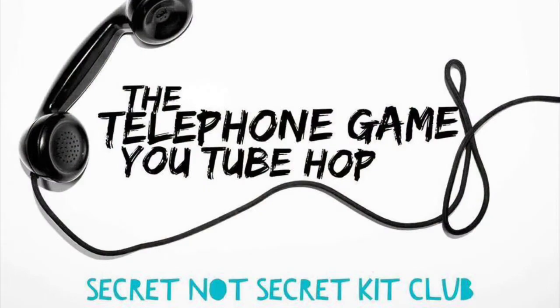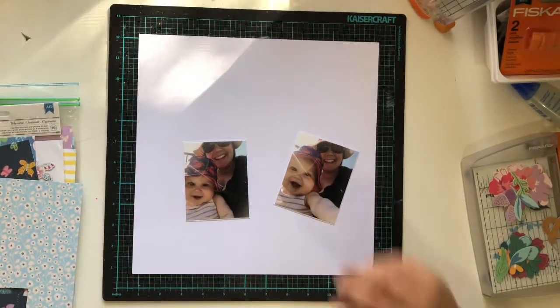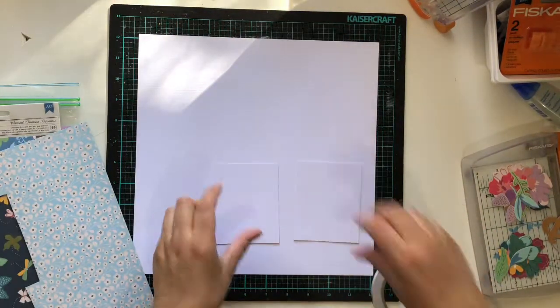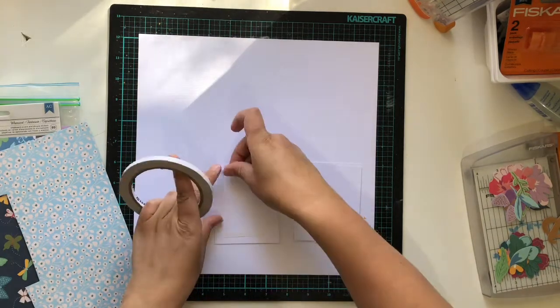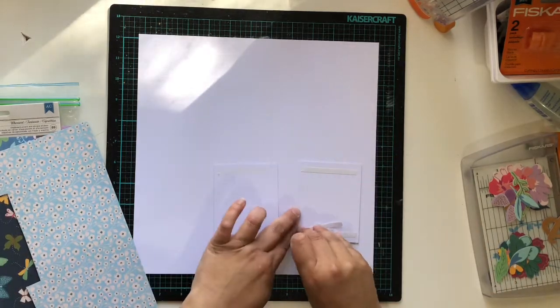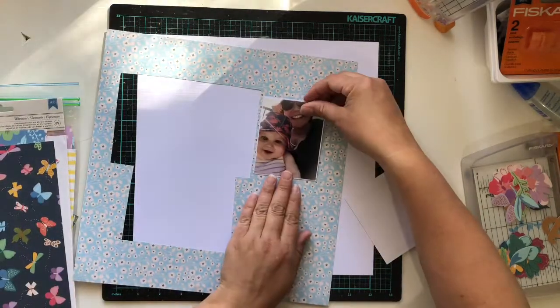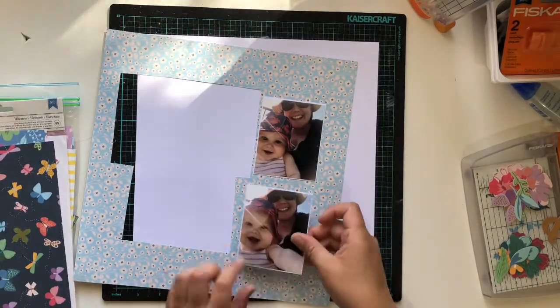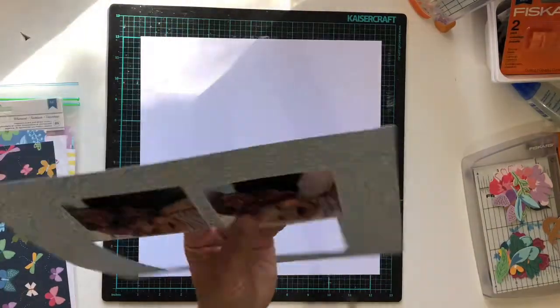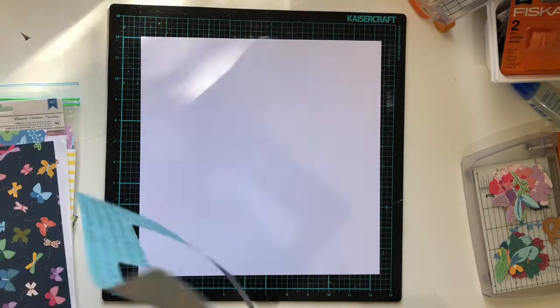Hello everyone, it's Katie here from the Scrappy Sisters and I am participating in another round of the Telephone Game with the Secret Not Secret Kit Club. I am actually kicking off this round - I am number one for my team, the Artistic Arsenal team, and I'm super excited because I decided rather than picking a layout to scrap lift or use as inspiration from somebody else, that I would actually go back through some old layouts of mine and use that as inspiration.